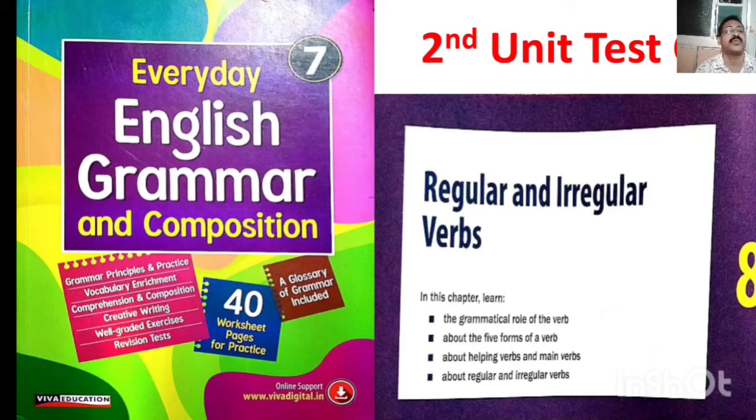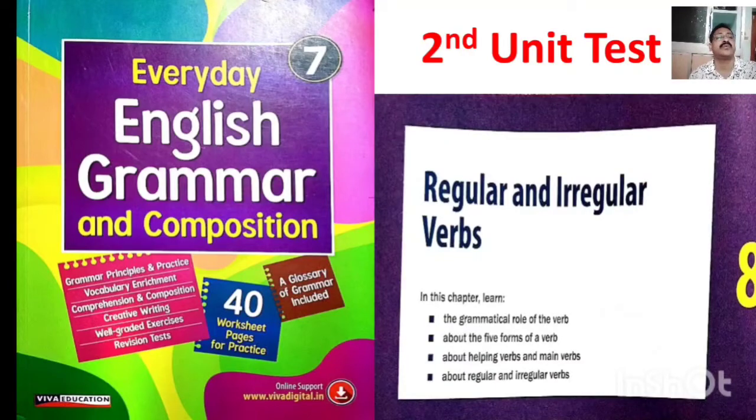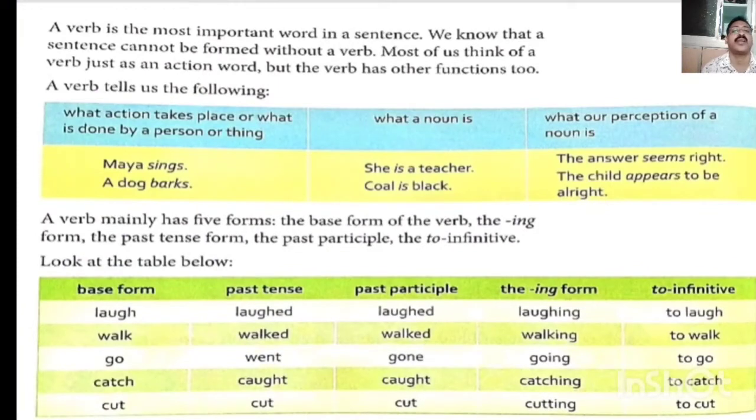This is very important, children. It is the second unit test course. So please listen to the video attentively.